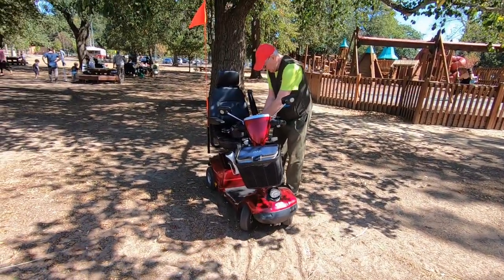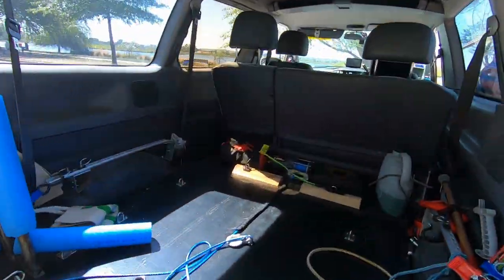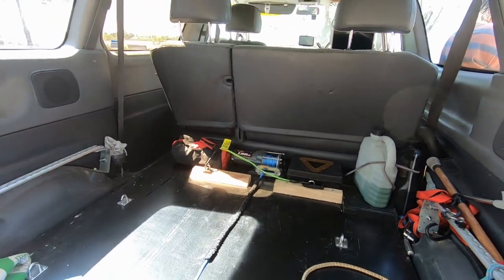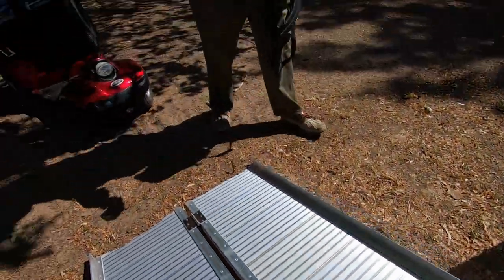So this is how we get the scooter in. Got a ramp. At the front we've got a winch — it's just a little ATV winch. So what we're going to do is hook it up at the front.